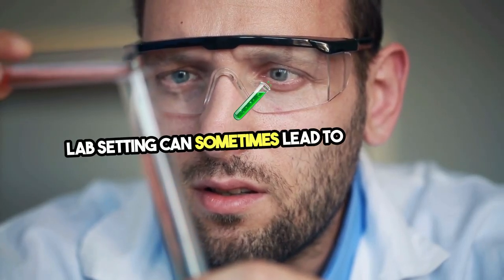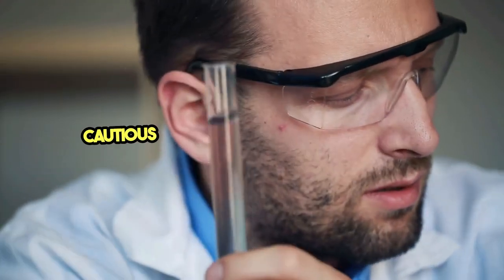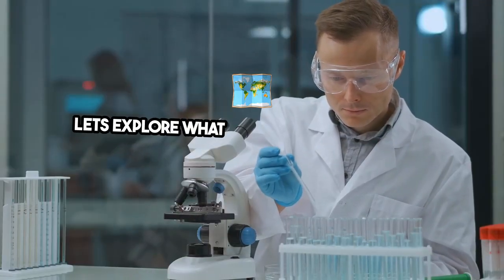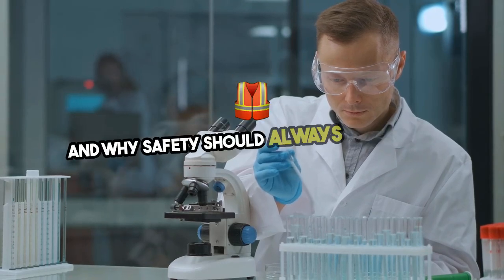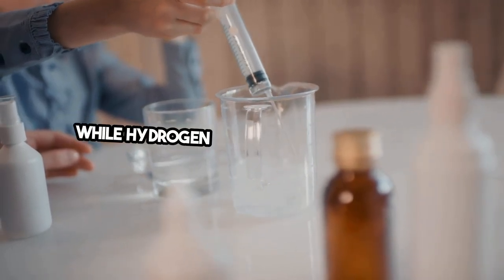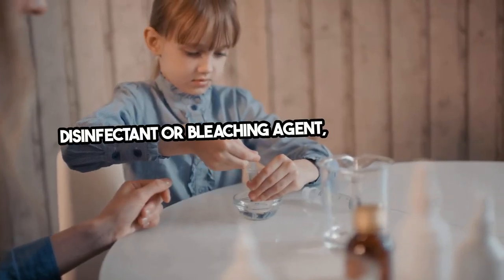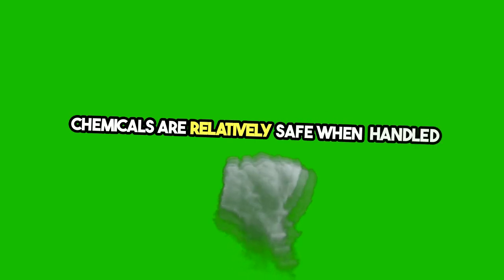Mixing chemicals at home or in a lab setting can sometimes lead to dangerous reactions, and one combination to be particularly cautious about is acetone and hydrogen peroxide. Acetone is a common solvent found in household products like nail polish remover, while hydrogen peroxide is often used as a disinfectant or bleaching agent. On their own, these chemicals are relatively safe when handled properly.